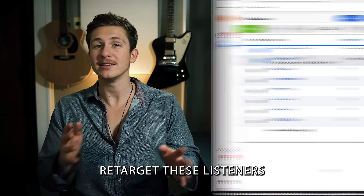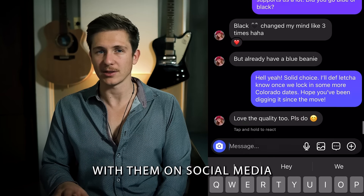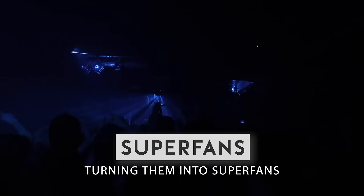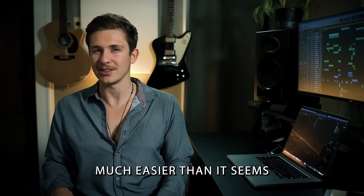Three: retarget these listeners with a series of preexisting content while organically engaging with them on social media, strengthening that relationship and turning them into superfans. Now, while that may sound like a lot, I guarantee it's much easier than it seems.